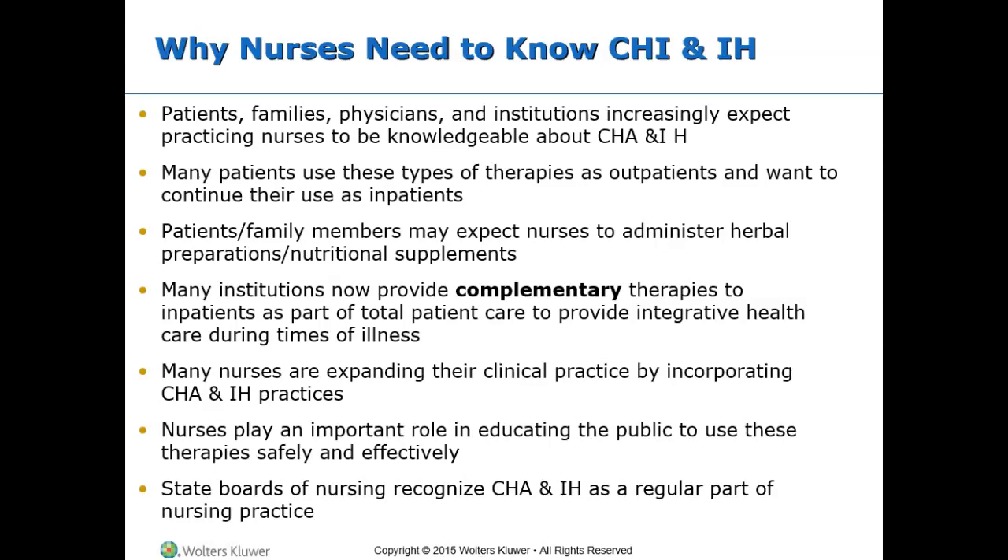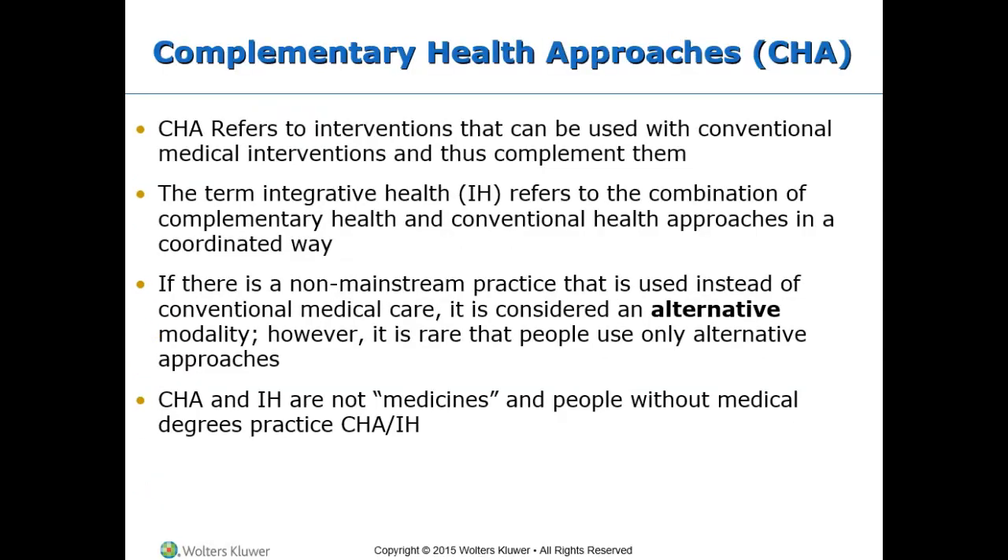Personally, when seeking treatment at MD Anderson, they provided complementary therapies such as essential oil therapy, acupuncture, and cognitive behavioral therapy — all kinds of things. So yes, we do that for our patients, and we need to be familiar with the differences between all these different therapies.